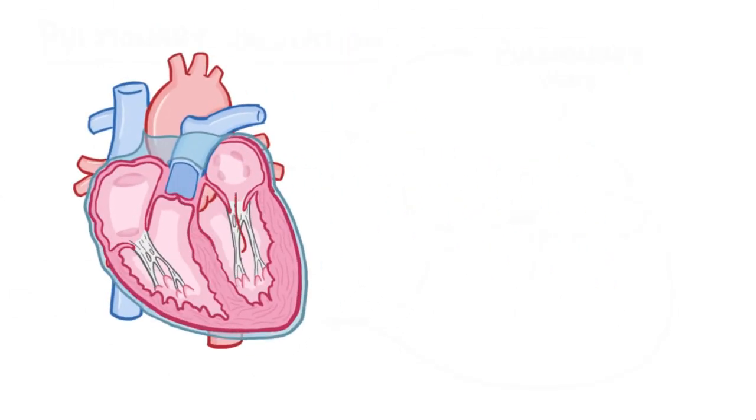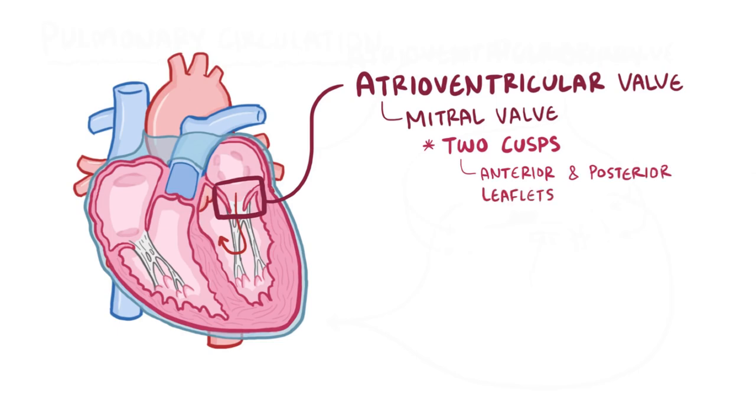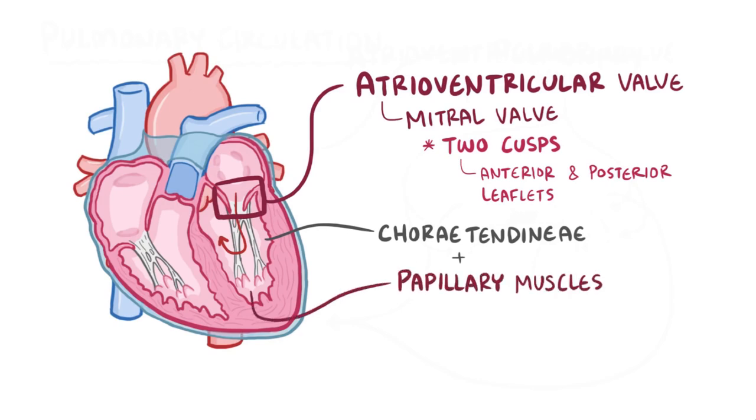After entering the left atrium, blood goes through the second atrioventricular valve, called the mitral valve, into the left ventricle. The mitral valve only has two cusps or leaflets — one in front called the anterior leaflet, which is a little smaller, and one behind called the posterior leaflet. Both have chordae tendineae tethering the valve to the papillary muscles in the left ventricle, and when it contracts, this prevents blood from going backwards.